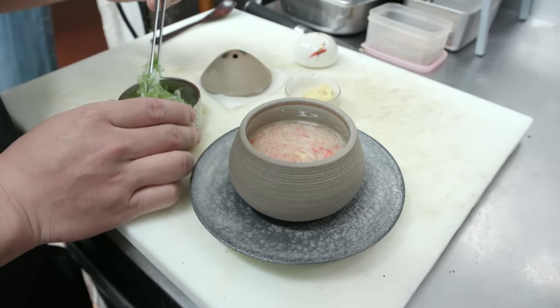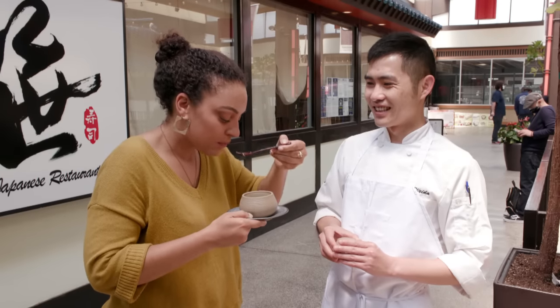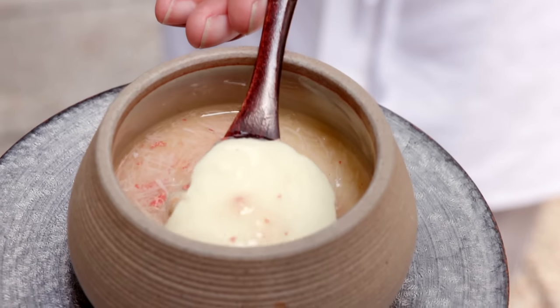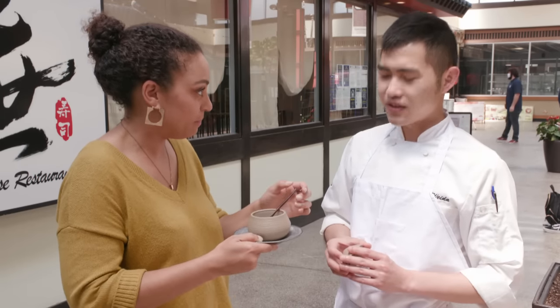Chawanmushi is the traditional dish served right after the main course. It's like custard — very creamy. The snow crab is very delicate and light, and then the ginger and green onion add just a little bit of finish at the end.